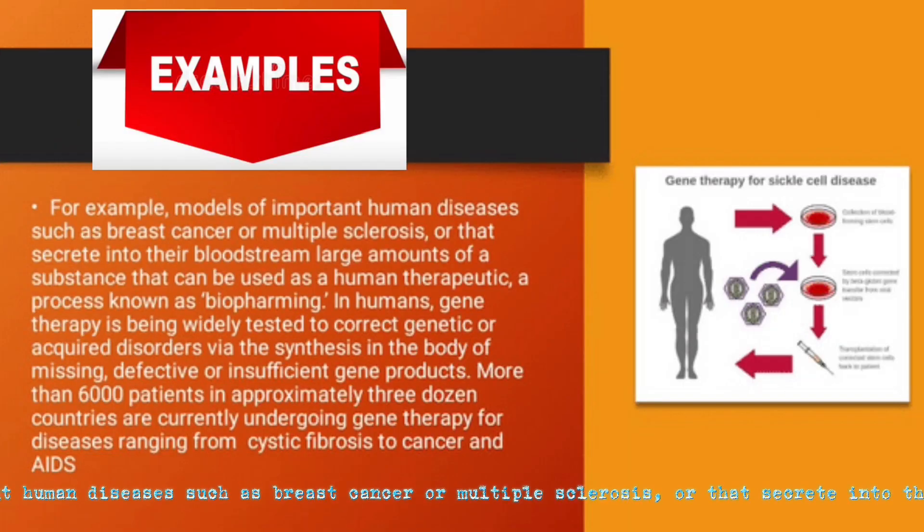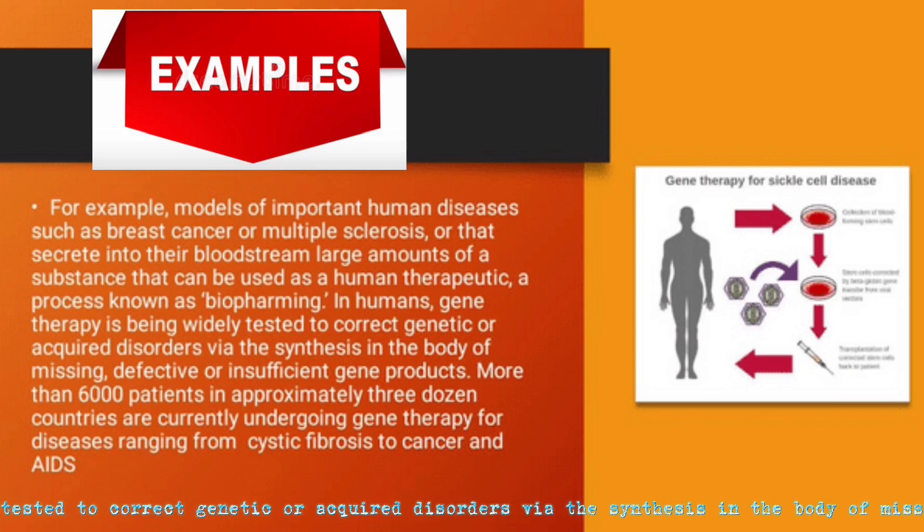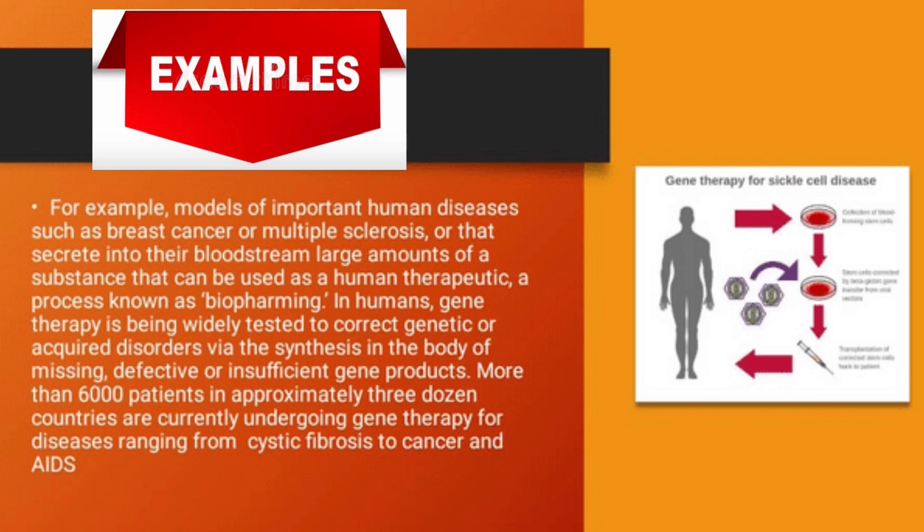For example, models of important human diseases such as breast cancer or multiple sclerosis are used to develop substances secreted into the bloodstream that can be used as human therapeutics. Gene therapy is being widely tested to correct genetic or acquired disorders via the synthesis in the body of missing or defective gene products. More than 6,000 patients are currently undergoing gene therapy.